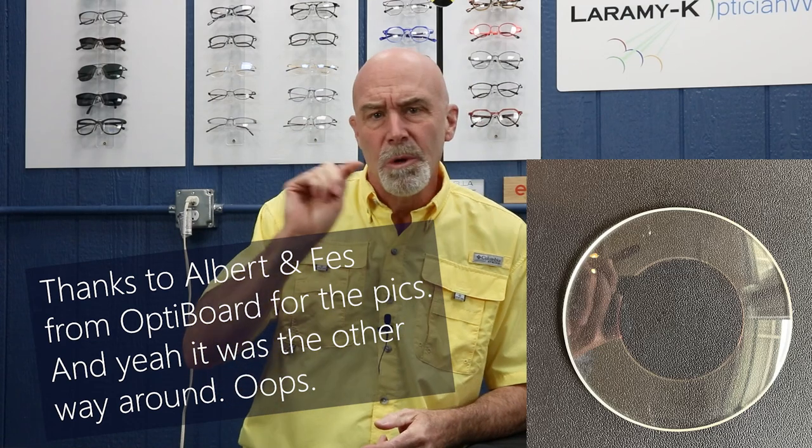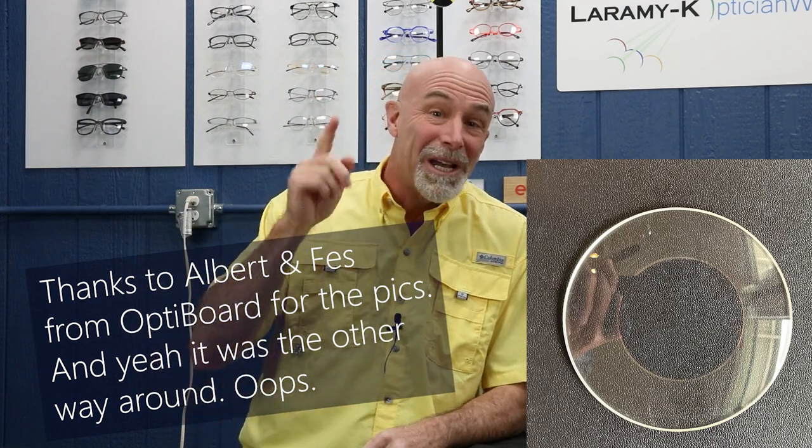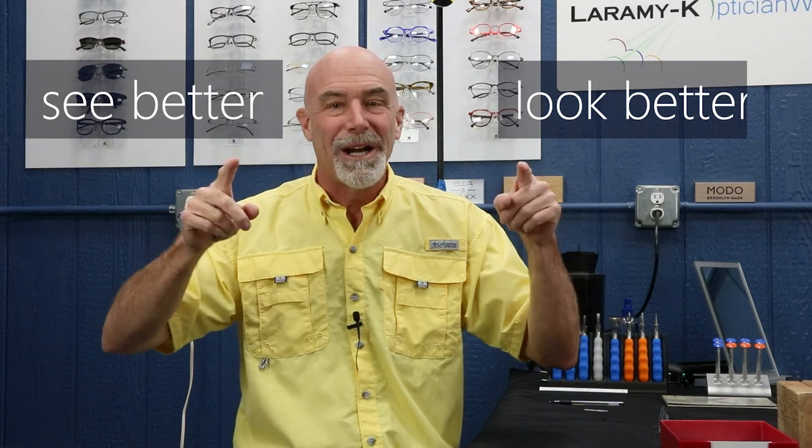Three quick things before we get started: I will talk about AR and sunglasses when we talk about sunglasses, and AR and changeable or variable tint lenses when we talk about those. About those non-glare demonstration tools — I have nothing against them if they work for you. I really liked the donut lens where the center was not coated and the outside was. I would avoid brochures, pictures, and illustrations since they can't really capture what AR does. As always, what you want to be doing here is building a presentation that includes these two phrases: see better, look better. Practice, practice.